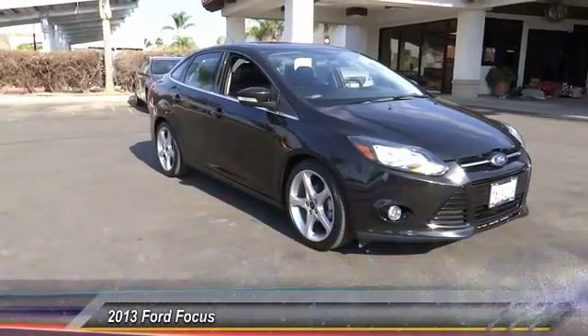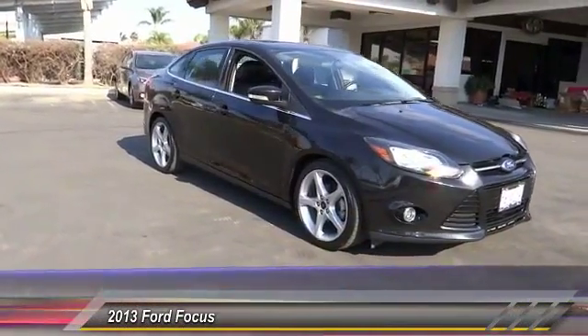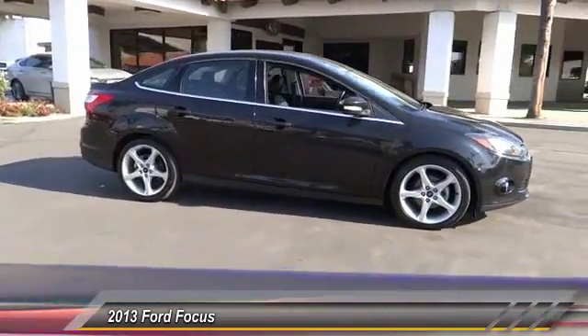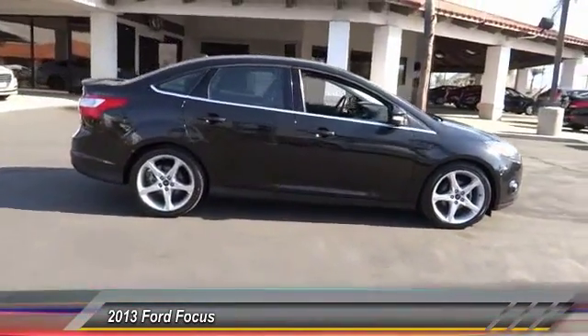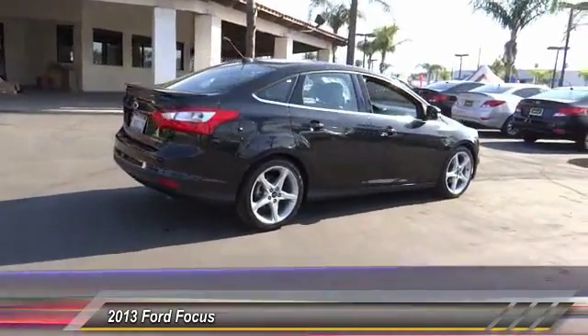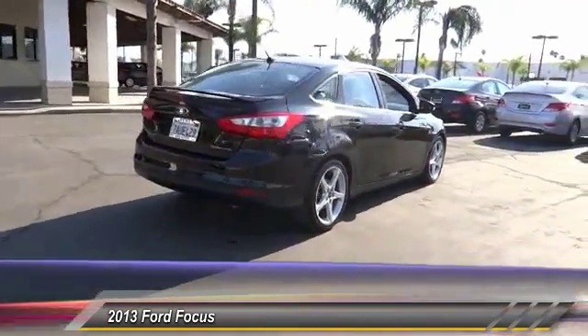The 2013 Ford Focus has more cool tech, more of what you're looking for from any point of view, and is priced below $20,000. This vehicle has less than 30,000 miles.